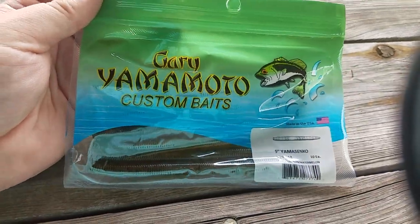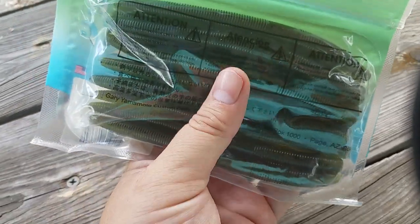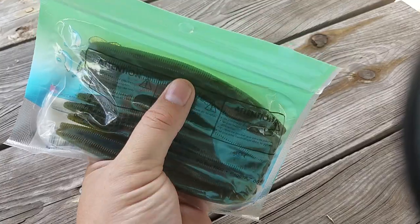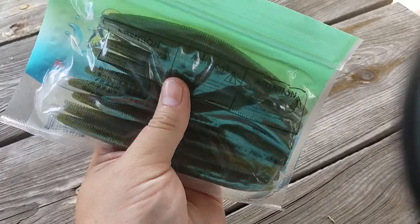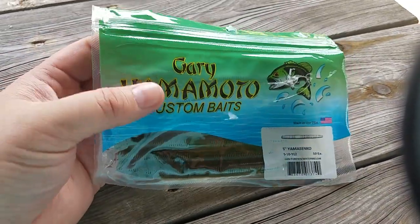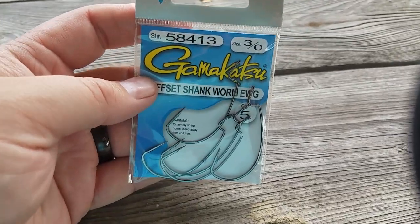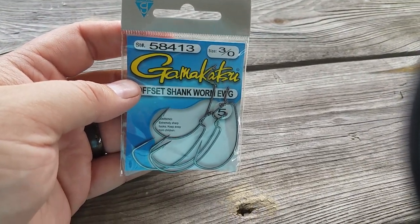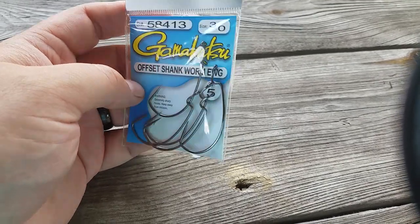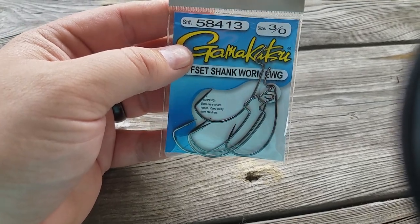Next up is the Yamamoto Sinko 5-inch Green Pumpkin Watermelon. If you don't know about these, I don't know where you've been living. Got a huge pack — Texas rig, wacky rig, however you want to fish them, they're going to get bit. Also included are the Gamakatsu 3 Offset Shank Worm Hooks, which are good for the Senkos or maybe even those little curly tailed things.